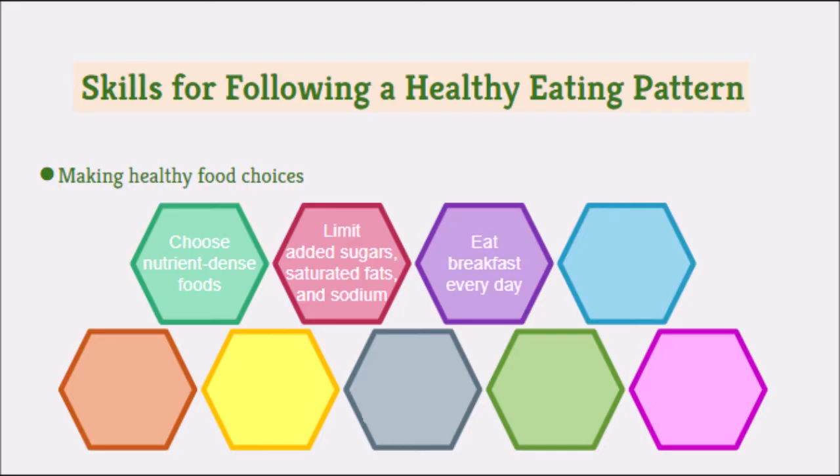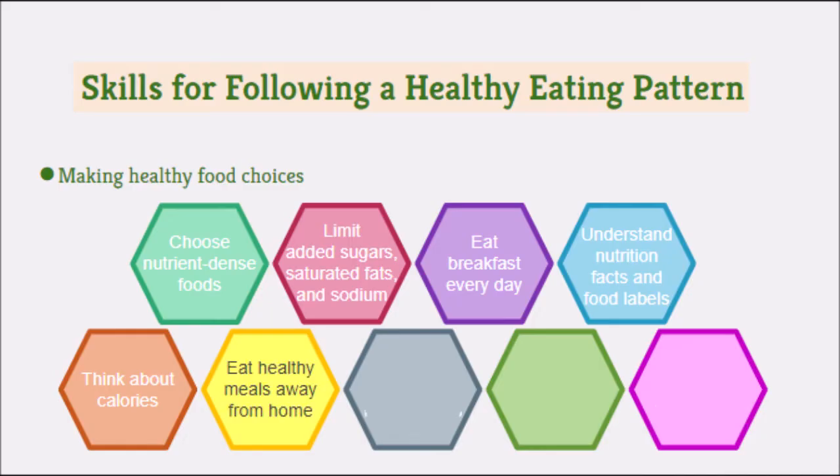Eat breakfast every day — skipping meals messes with your metabolism and establishes unhealthy eating patterns. Read the food labels on the back of packages so that you understand when you have too much fat, too much sodium, or not enough of other nutrients. Think about calories: you need energy, but not too much. Eat healthy meals when you're away from home, since the whole world is trying to sell you good-tasting junk food.